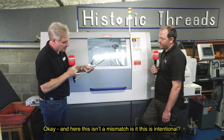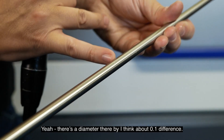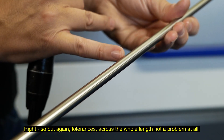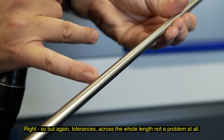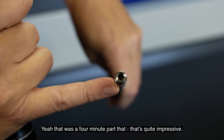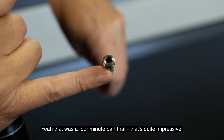And here — this isn't a mismatch, is it? This is intentional? No, there's a diameter there — about 0.1 difference. But tolerances across a hole length — not a problem at all. And just to confirm, it's drilled and tapped at the end there as well. Yes — that was a four-minute part. Quite impressive.